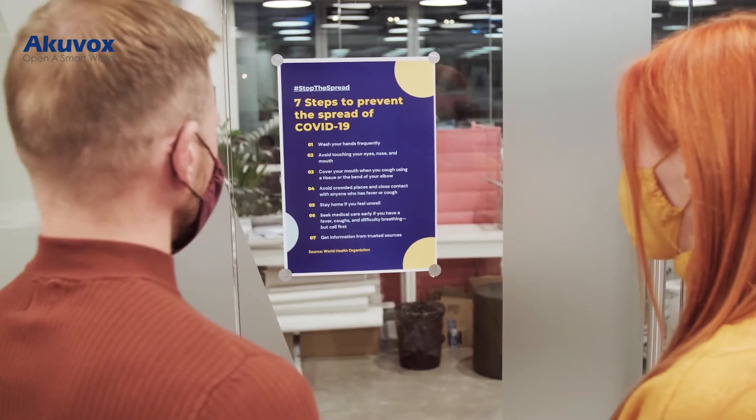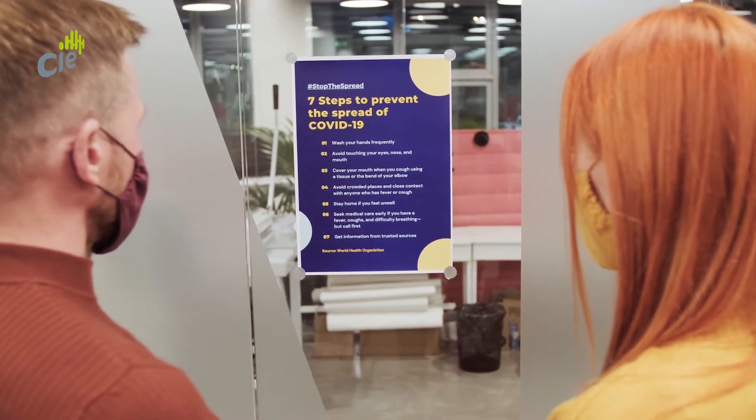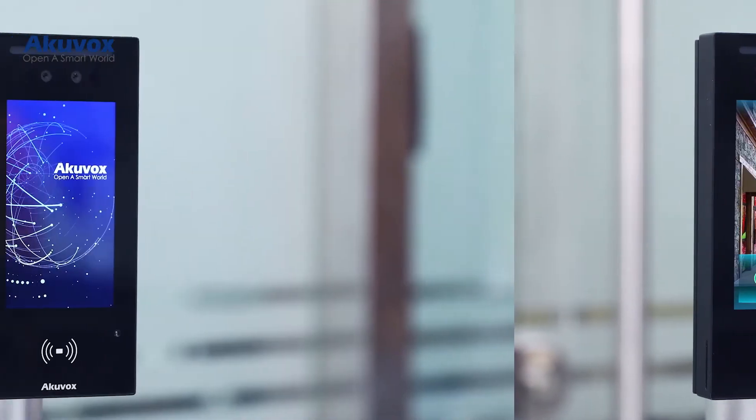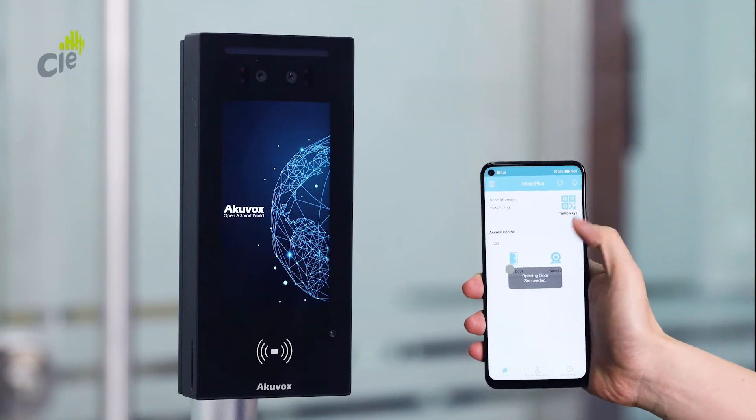The COVID pandemic has had a significant influence on home and workplace environments recently, in particular the growing trend to eliminate contact touch points to create contactless pathways throughout the building through the application of design and technology. With this in mind, the new AO5C features four contactless access authentication methods to ensure touch-free access control and door entry.